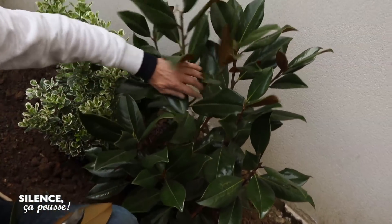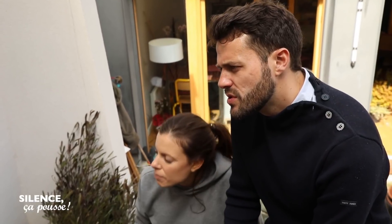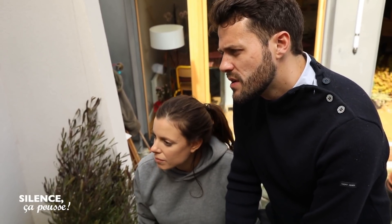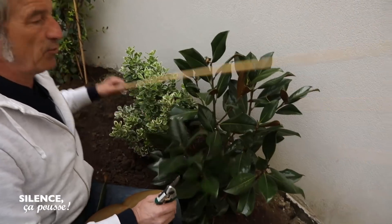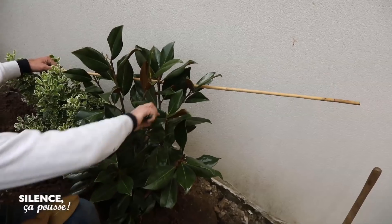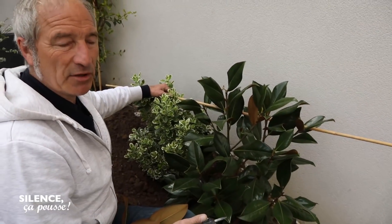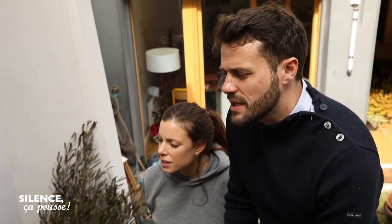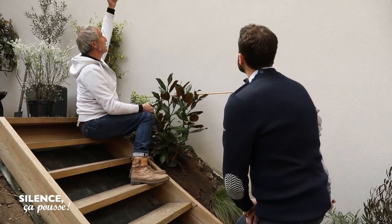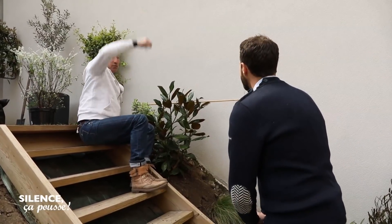Ce qui viendrait trop en avant est taillé au-dessus d'une feuille. Ici, il y a un bourgeon, donc ça va continuer de pousser et se densifier. Ces branches-là, on a envie qu'elles s'étalent. Si à un moment, quand il aura grandi, tu trouves qu'il n'est pas assez obéissant, tu peux utiliser des tuteurs, les fixer dans l'arbre, et conduire les branches très souples dessus. Quand elles sont rigides, tu enlèves le tuteur et tu passes à l'étage supérieur. Il faudra simplement décider de l'arrêter en hauteur.